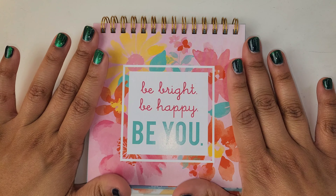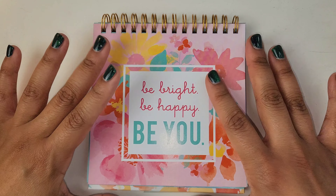Hello, welcome to September's empties video. It is going up a little bit late because life. My quote from this little thing I found at the Dollar Tree is: be bright, be happy, be you.